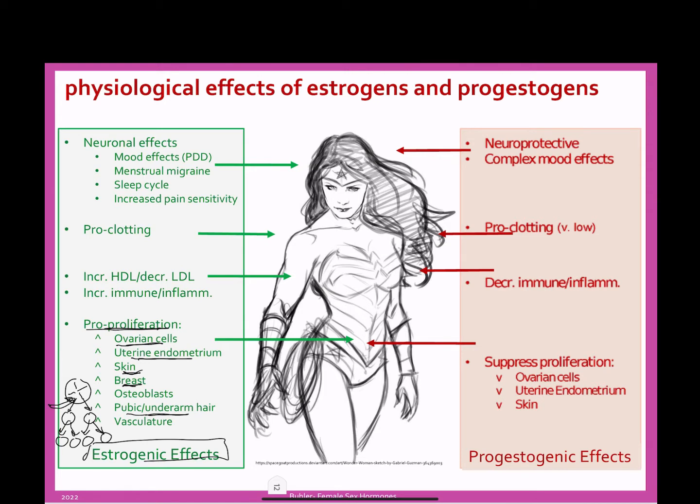Women generally have plumper skin than men. Estrogen also increases the growth of osteoblasts, so women actually have better calcification in their bones during their reproductive years. When estrogen goes away during menopause, that's when women can get osteoporosis. The last pro-proliferation effect we need to note is vasculature.